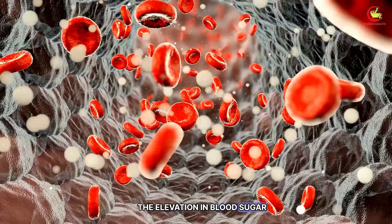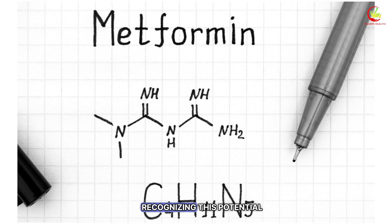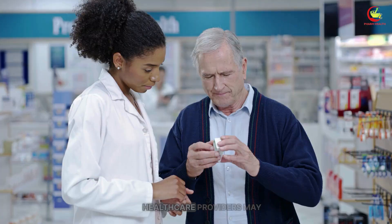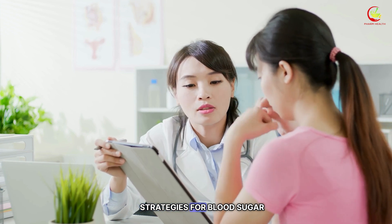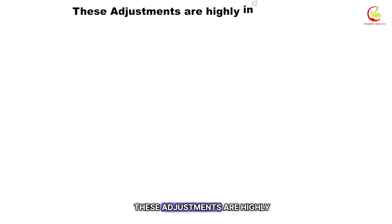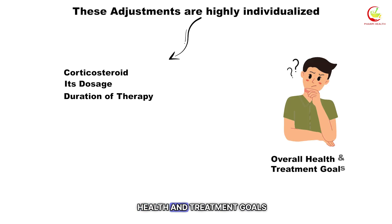The elevation in blood sugar levels caused by corticosteroids can make it seem that metformin is not performing its intended function. Recognizing this potential challenge is the first step in managing it effectively. Healthcare providers may propose adjustments to the metformin dosage or suggest additional or alternative strategies for blood sugar management during corticosteroid treatment. These adjustments are highly individualized, considering the specific corticosteroid, its dosage, the duration of therapy, and the person's overall health and treatment goals.